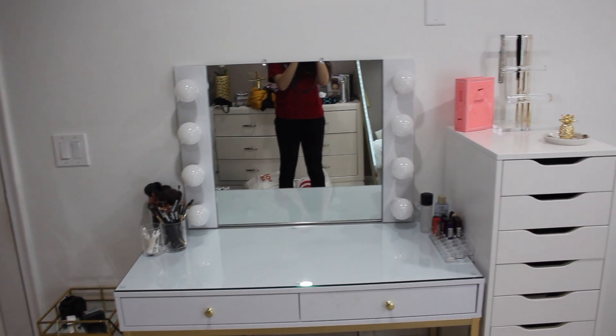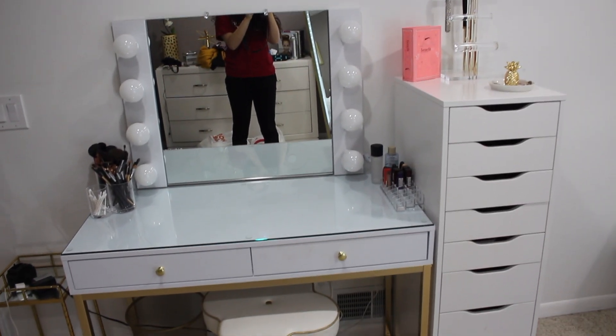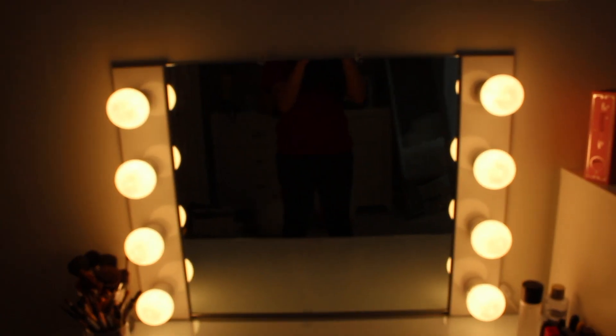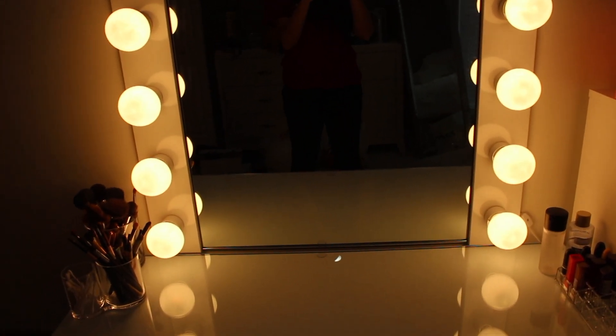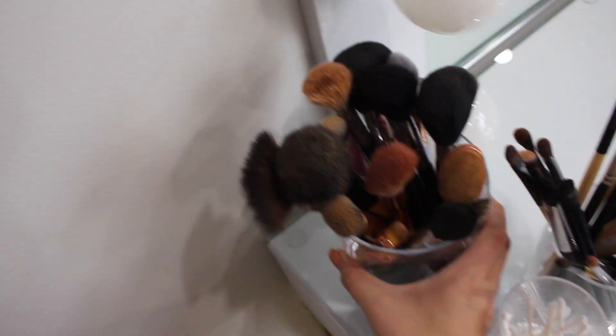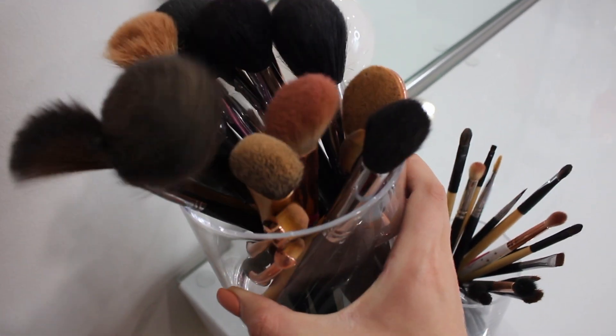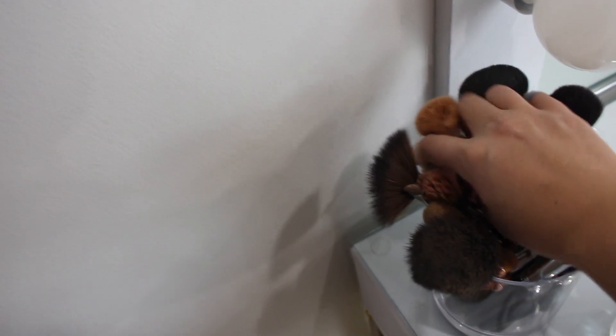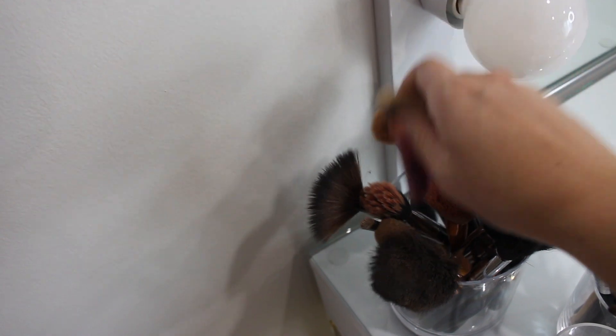If you guys remember from my room tour, this is my makeup area and vanity — I'll link that down below. This is what the vanity mirror looks like turned on. We're going to start here where I have all my brushes. In this large container from HomeGoods, this is where I keep all my face brushes. Most of my face brushes are from Sigma, and I have some Real Techniques brushes — like that's a contour brush.